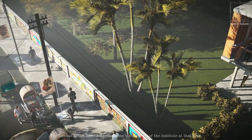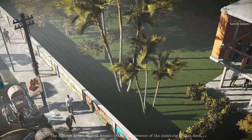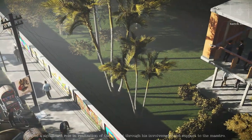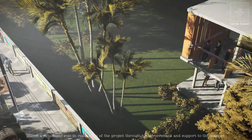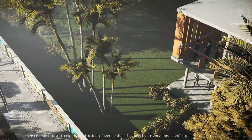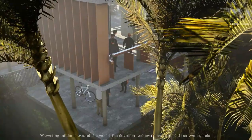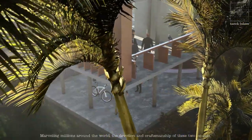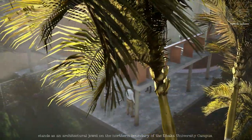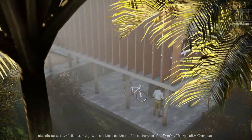The famous artist Jainal Abidin, being the director of the institute at that time, played a significant role in the realization of the project through his involvement and support to the maestro. Marvelling millions around the world, the devotion and craftsmanship of these two legends stands as an architectural jewel on the northern boundary of the Dhaka University campus.